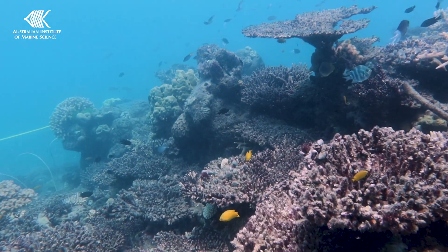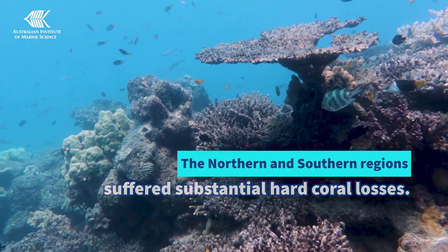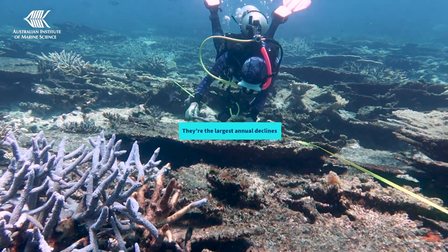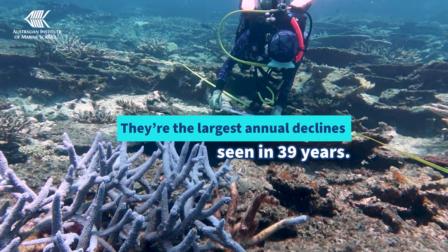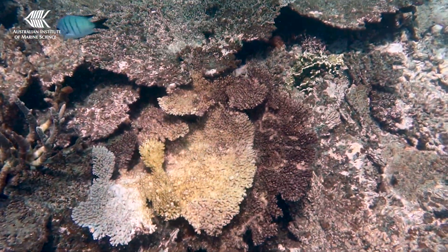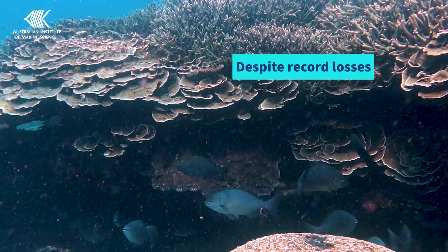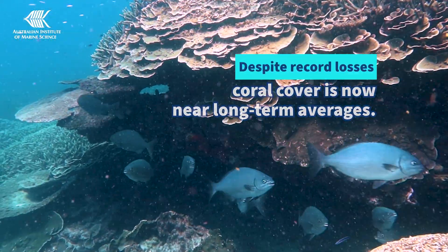Coral losses have been substantial, with the northern and southern regions the hardest hit. Both regions have had the largest annual decline seen in 39 years of monitoring, with record coral losses on many reefs in both regions. Despite the record losses, the reef still has coral cover near long-term averages in each region.